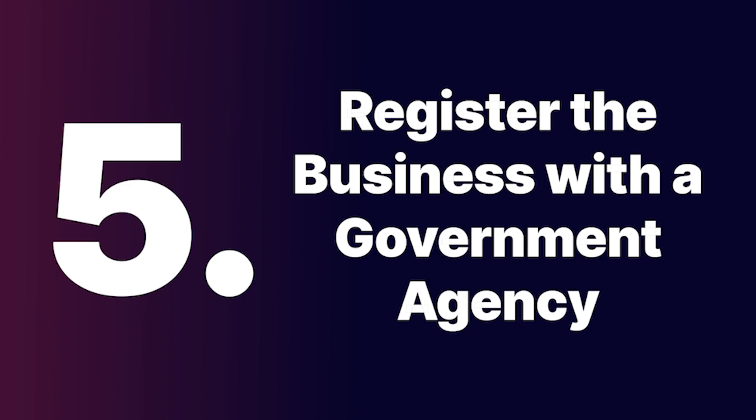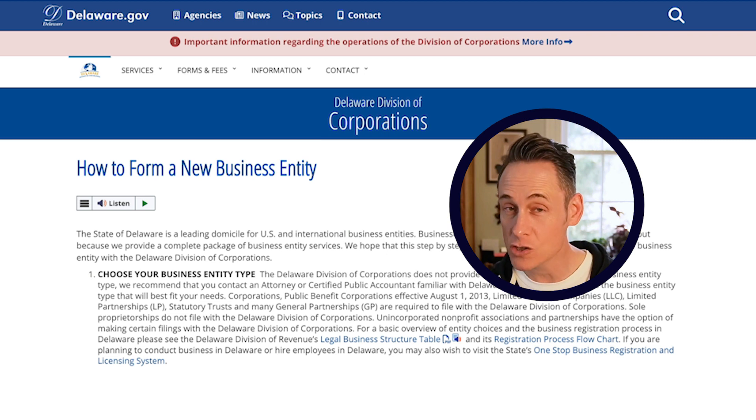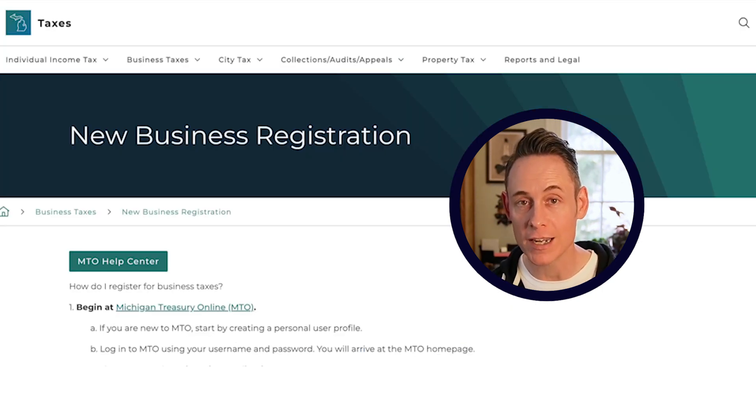Step five: register the business with your government registry. This step is optional, but Google might ask to see your business registration information when they go to verify your business, and they can also look it up online. It's not too much trouble to go to your local registry office or do it online, and this will provide indisputable evidence if Google is ever questioning the validity of your business.